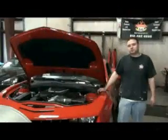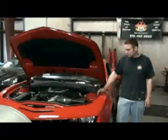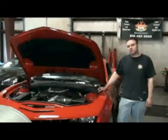My name is Matthew. I'm with Route 66 Motorsports. We're here at Straight Line Performance dyno testing this brand new Edelbrock E-Force Supercharger for a 2010 Camaro.